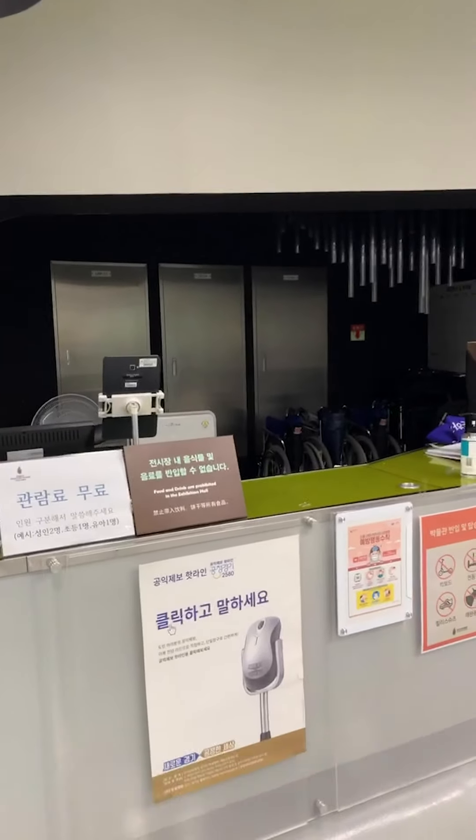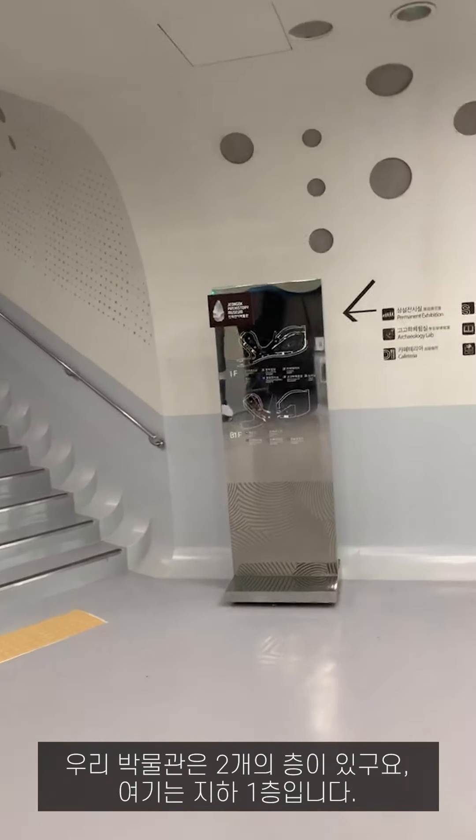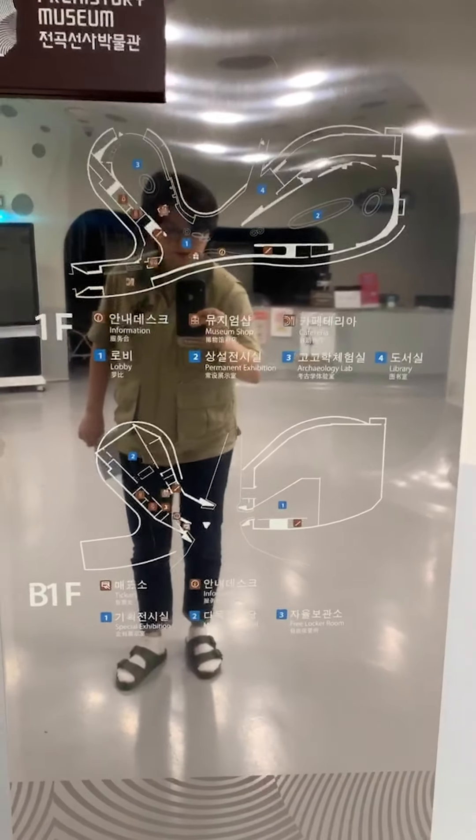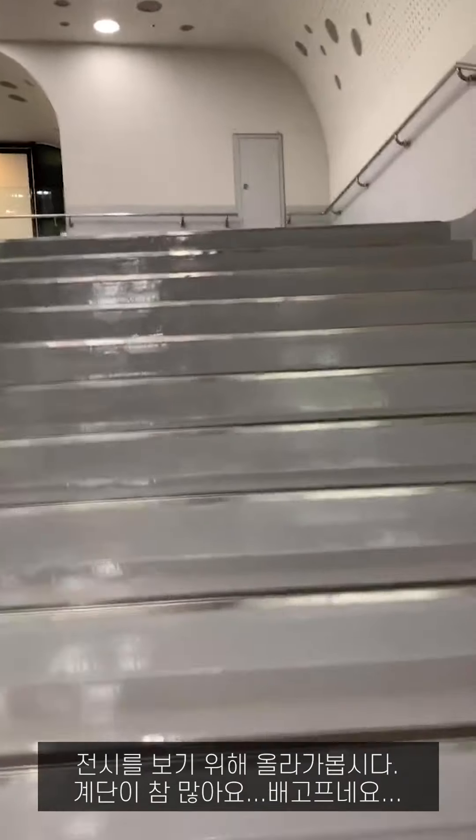This is a visitor checking system using QR code. That is the information desk. Our museum has two floors — this is the first basement floor, and we go upstairs for seeing exhibitions.